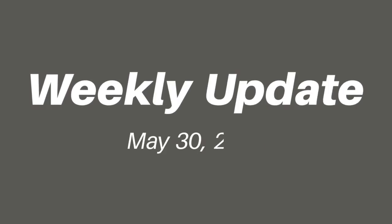Hi everyone, welcome back. This is your weekly update for Saturday, May 30th, 2020. I'm going to start off this week by sharing a few updates.